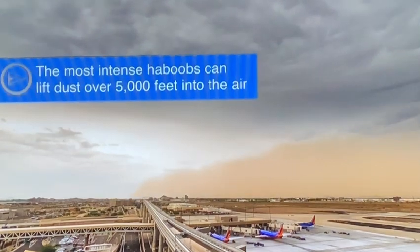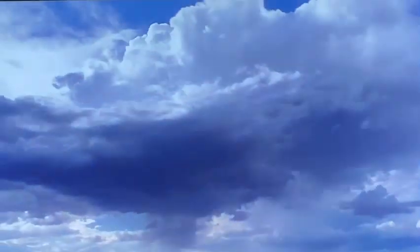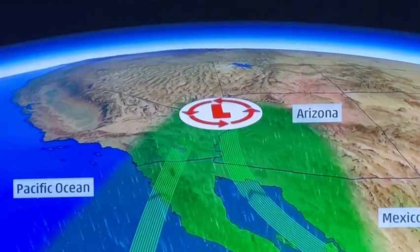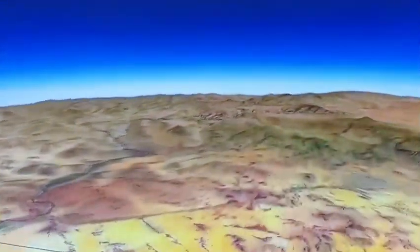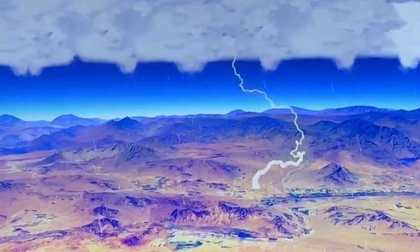Haboobs are most common early in the summer months, when the soil is still dry, and become less frequent late in the monsoon's wet season, when moisture comes up from Mexico and from the Pacific Ocean, and during this time thunderstorms are more likely — so we call those monsoon thunderstorms.